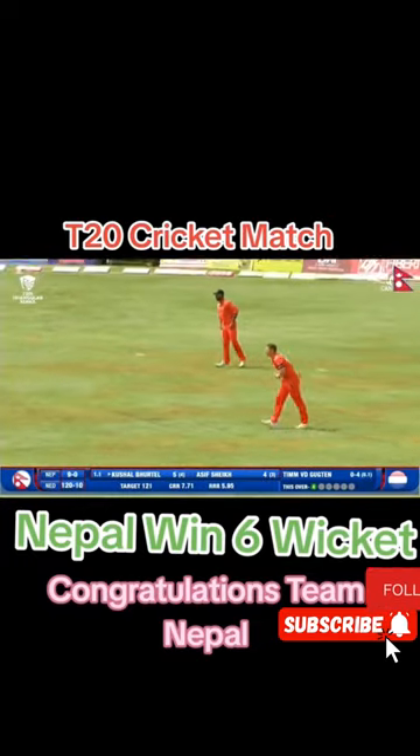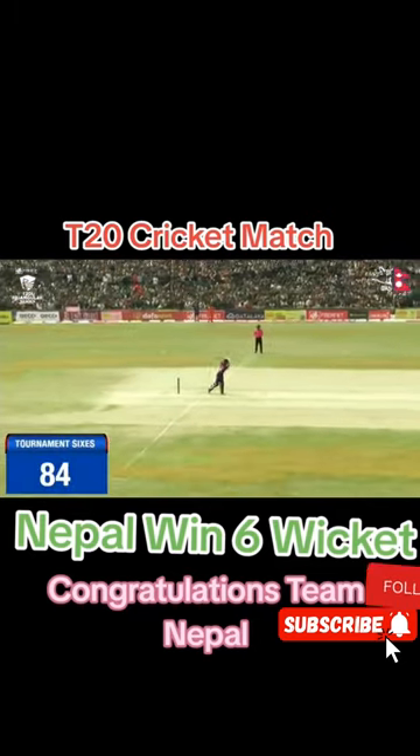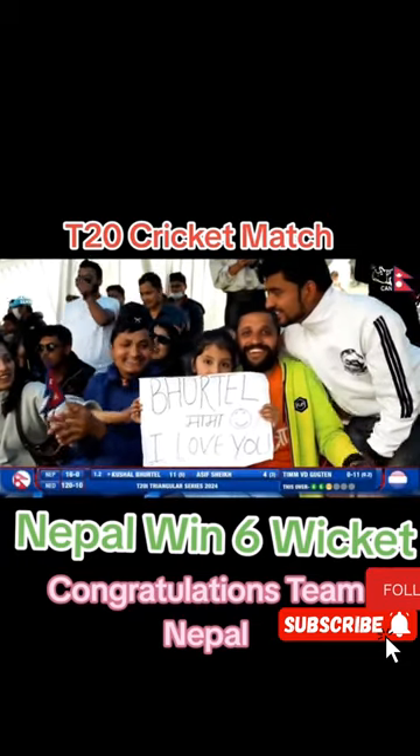He likes going aggressive at the bowler Kushal Bhurtil. Was played uppishly on the rise but through the gap. Oh, you can't bowl Kushal Bhurtil there — he is so good off his pads. He can smack good deliveries for sixes and this was a very, very poor delivery. Onto his pads and flicked it. 'Bhurtil mama, I love you' — that's written on the chart paper. We all love him.